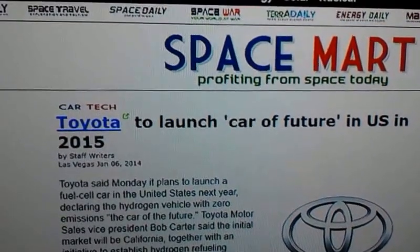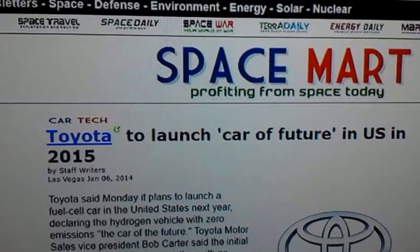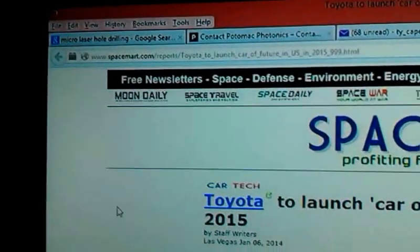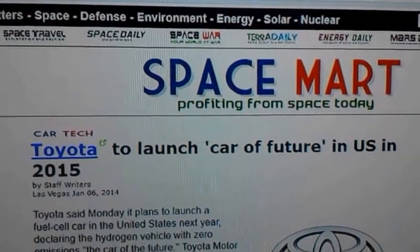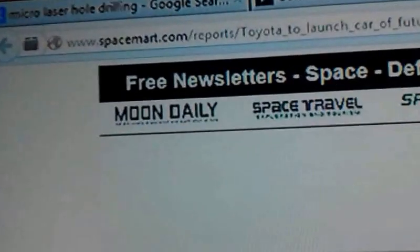Hey, everybody. This is Tyson with Fuel Systems Research and Development. Today, what I have for you is a website called Spacemart — Spacemart.com.